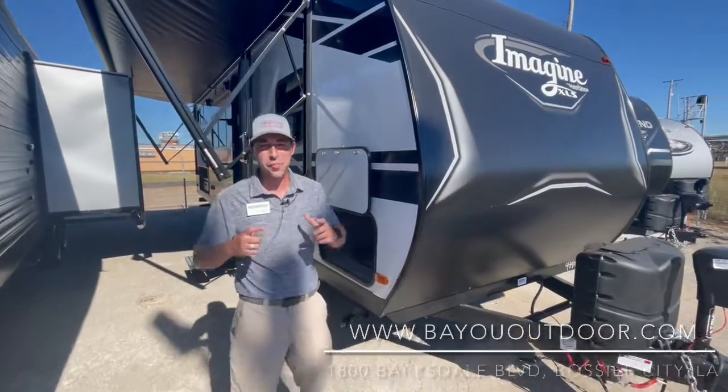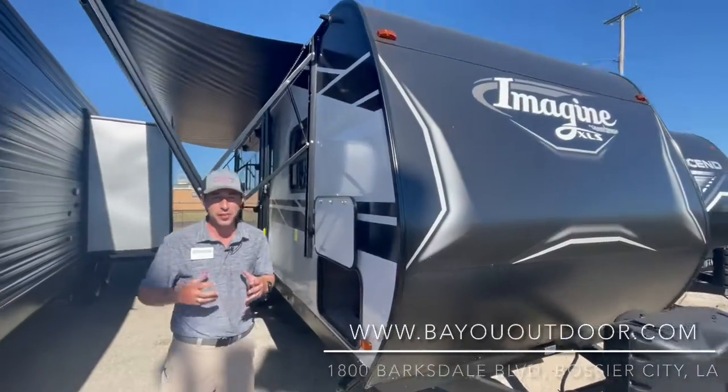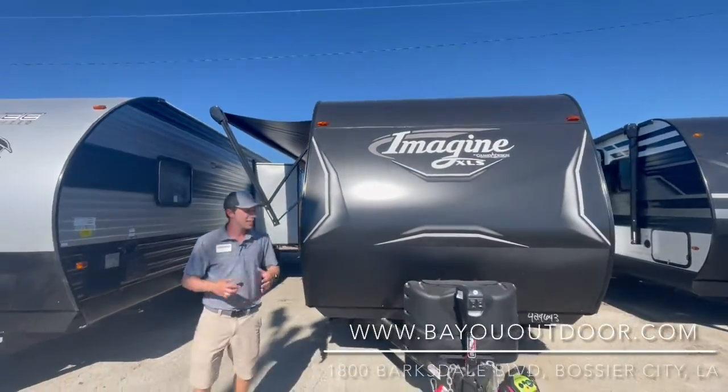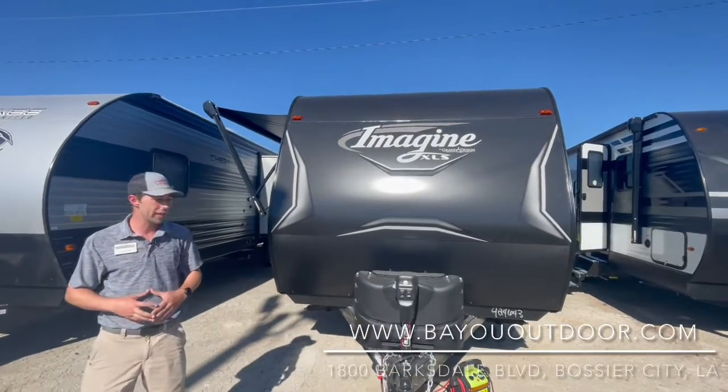Hey guys, Grant Gould here at 1800 Barksdale Boulevard, Bossier City, Louisiana. Today I'm bringing y'all something special — this is going to be the Grand Design Imagine XLS. This series is amazing for a smaller camper.